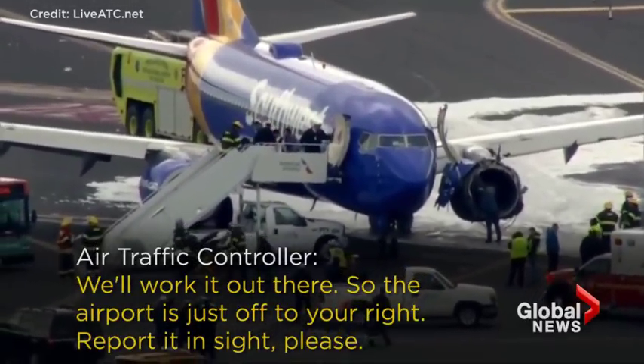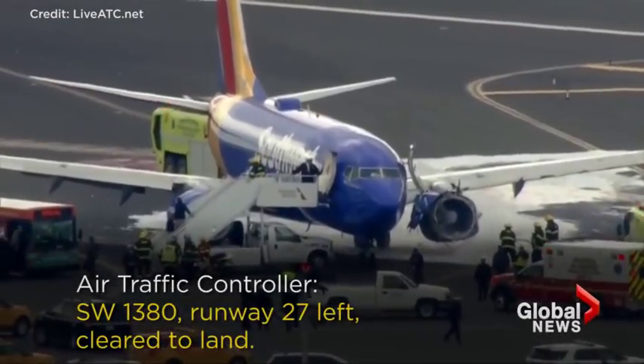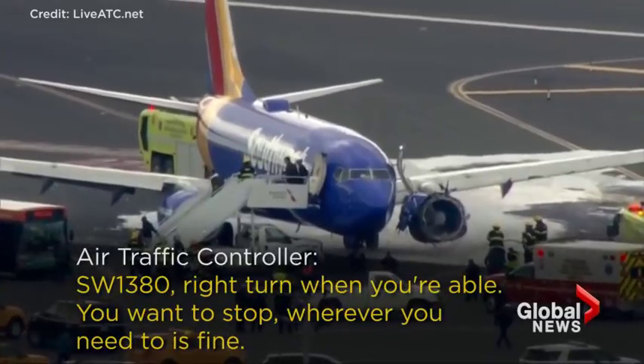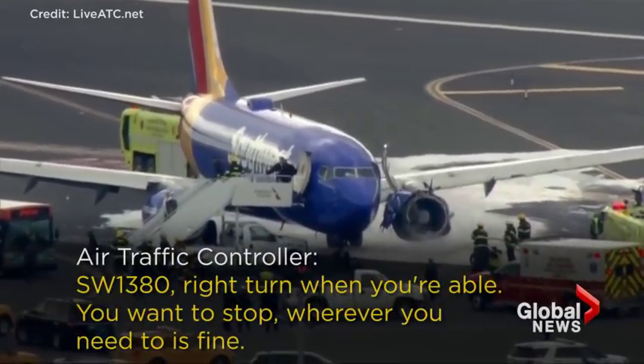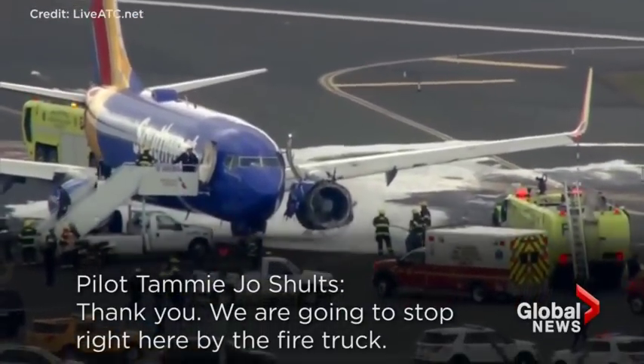So the airport's just off to your right. Report it in sight, please. Southwest 1380, airport's in sight. Southwest 1380, runway 27 left, cleared to land. Southwest 1380, right turn when you're able. You want to stop wherever you need to is fine. Thank you. We're going to stop right here by the fire truck.